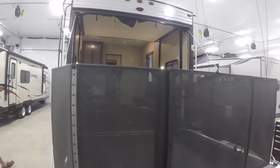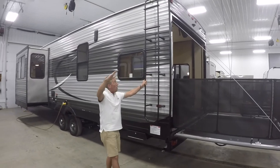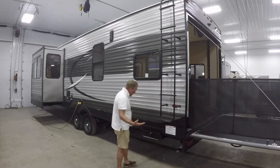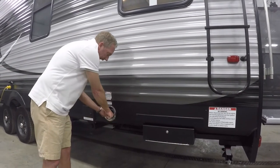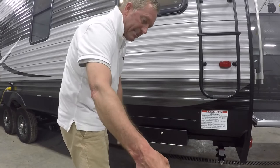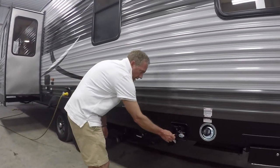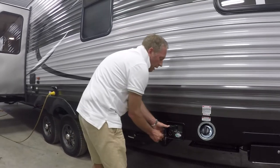We have a detachable ladder on the side of this Wolf Pack. This allows me to get up on the roof and wash and maintain my roof with ease. I simply push these buttons and take this off so that when I'm going down the road I don't have to worry about it hitting anything. Every Wolf Pack we carry has its own large capacity fuel station — I can go to the gas station, fill this up with fuel. I have a fuel pump where I can pull my toy up and gas it up without having to go into town or carry multiple five-gallon jugs. I have an emergency shutoff switch for safety and a convenient fuel gauge to let me know when I'm running low.